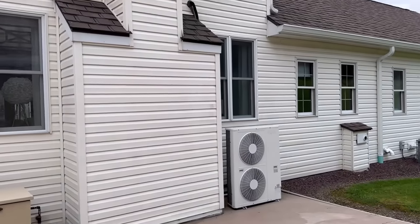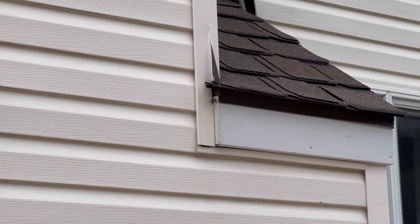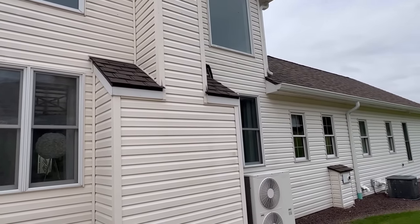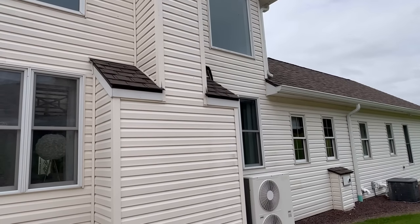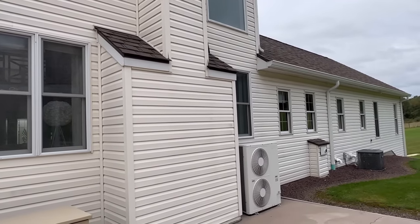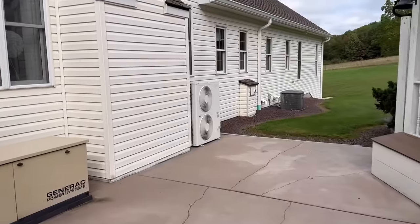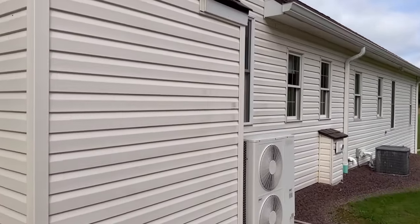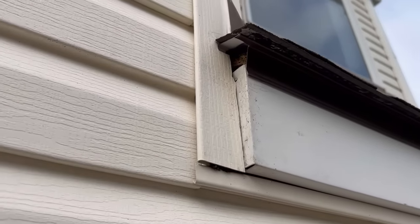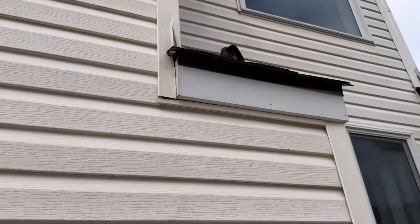It's been about two hours since Brian the exterminator came in and sprayed, and you can see those bees are still flying in and out of the nest out back there. What they're doing is dragging in the chemical he sprayed back to the hive. He says by tomorrow most of them should be dead. I'm back out here a little less than 24 hours later and I don't see a single bee coming out of that hole. I will have to patch that up another day just so bees don't get back in there, but I don't have any more bees coming in and out.